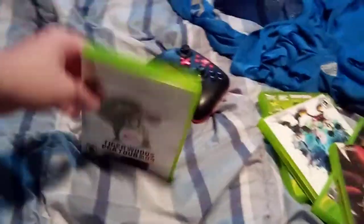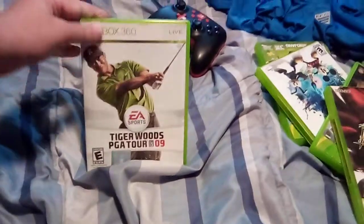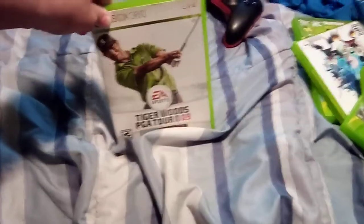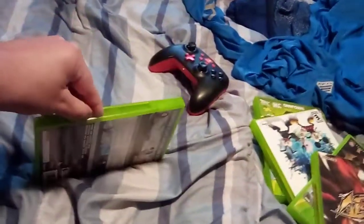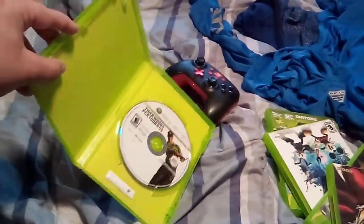And the last one on my list is Tiger Woods PGA409. Here's the front, the side, and the back. Here's the disc.